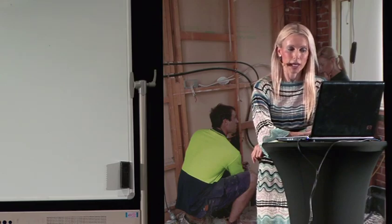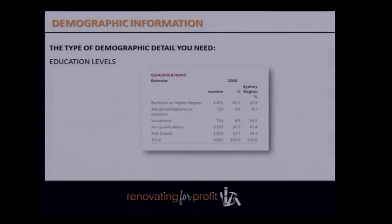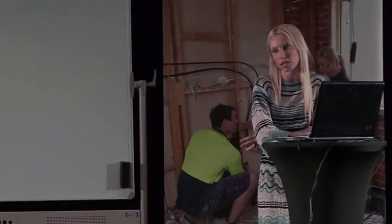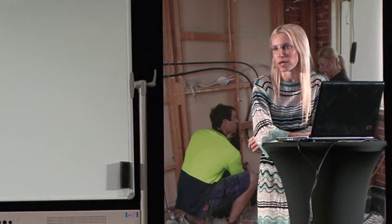Determine the level of education — whether residents are blue-collar workers, university-educated, or qualified professionals. You'll use this to a lesser degree, but it's still good to know how educated the people are in your area. The more educated somebody is, the more questions you'll get from buyers. You can understand how rigorous the sale process will be based on this.